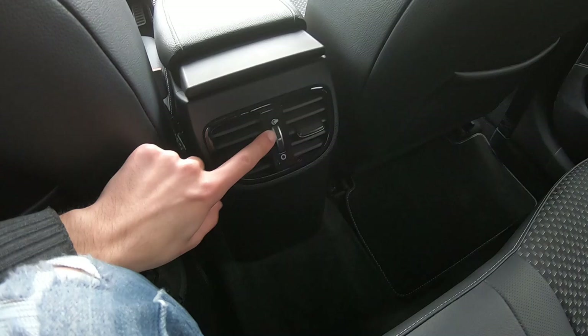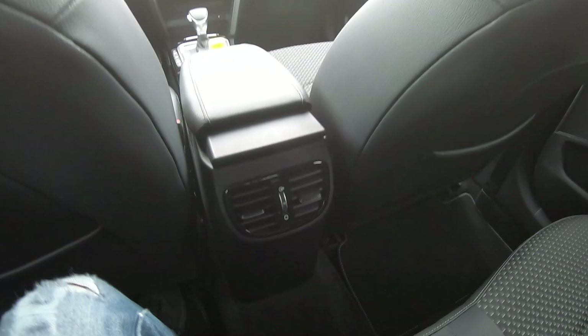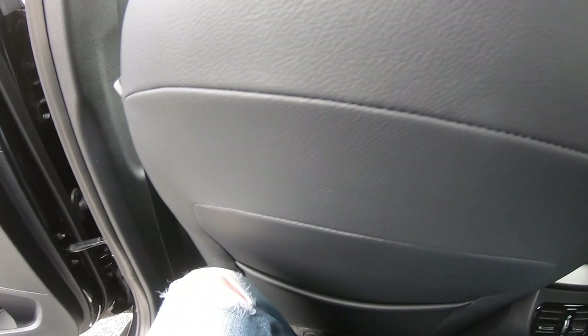You can also control the strength of the air blow in the back. Unfortunately we are missing USB charging ports back here, which is a shame. But otherwise the seats are very nice and comfortable — it's enough for me. Now let's go see the front part of the car.